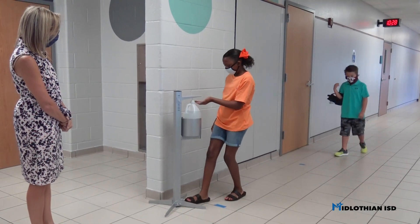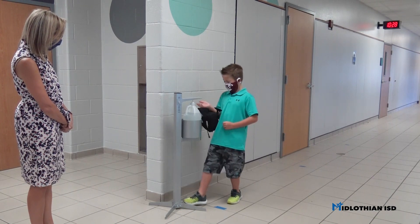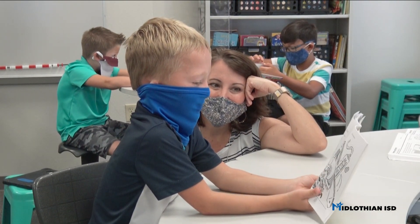Once students enter the building, there will be multiple touchless hand sanitizer stations that are operated by a foot pedal. For the safety of all staff and students, masks or cloth face coverings are required in grades K-12.